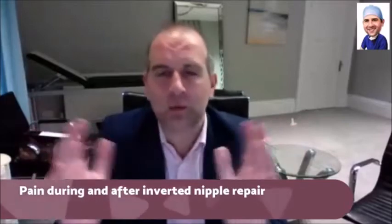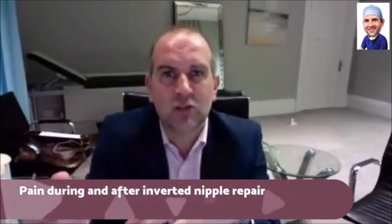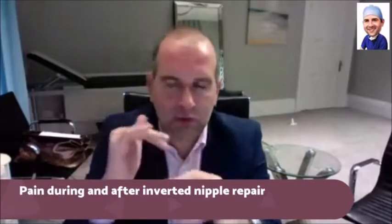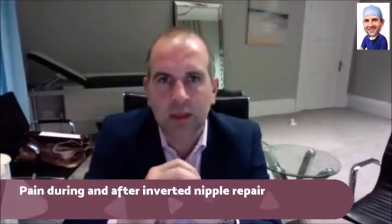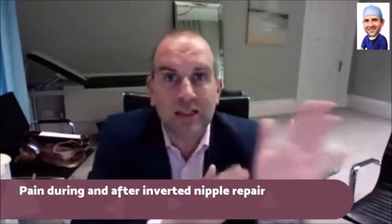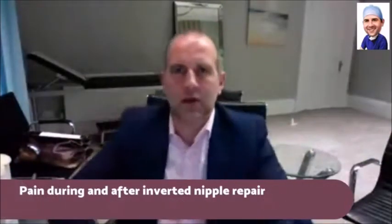A lot of people say, when does the anaesthetic wear off? And worry they're going to be in agony in a few hours. It's not true. The painful bit is having the surgery done. The inverted nipple repair in particular is not that big an operation. The incision is quite small. There is some sutures required and you have to sort of divide the ducts, so there is a bit of a thing to it, but it's not that invasive. So the painful thing is actually doing the surgery, and the local anaesthetic covers you for that. Once the local anaesthetic wears off, it wouldn't be too painful — it's not like you're going to suddenly feel you're in shock.